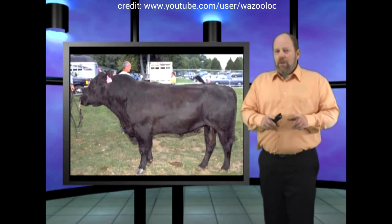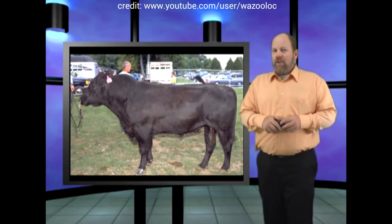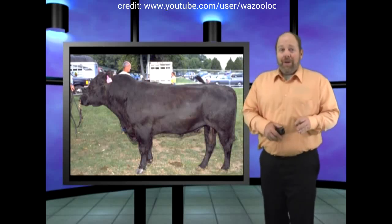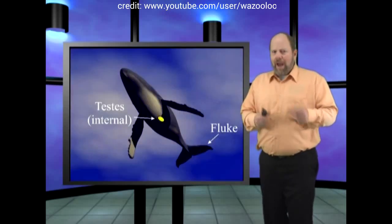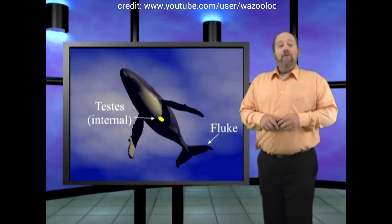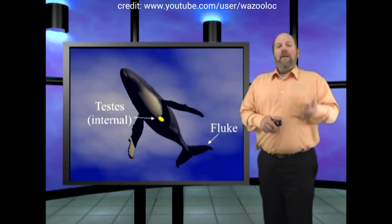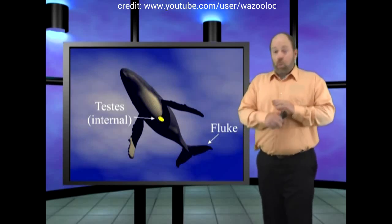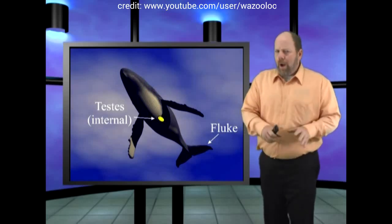Not only did evolution somehow have to figure out this system of keeping the testicles cool externally, it had to do this multiple times in multiple ways. The bull, which uses a scrotum, had to somehow develop a whale tail complete with fluke. Now the male whales have the same problem as any other mammal — they need to keep their testes at just the right temperature, and the water they live in is way too cold, but their body temperature is too hot.